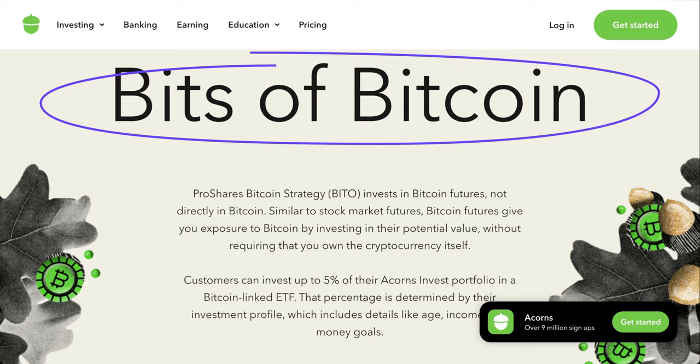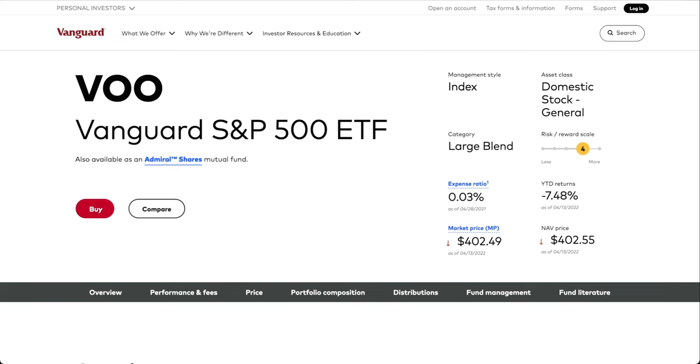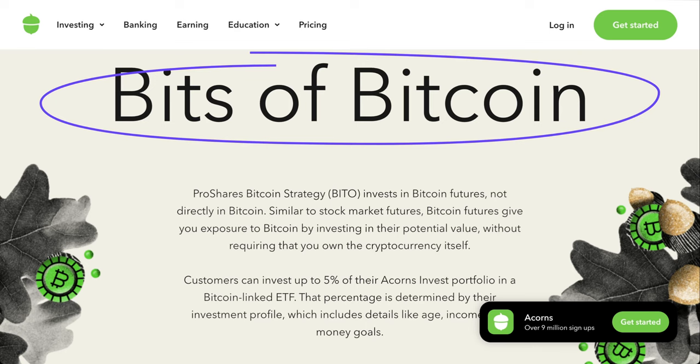The way Bitcoin investing works in Acorns is through an ETF called BITO, which is the ProShares Bitcoin Strategy ETF. ETFs generally are investment vehicles where the investor's money is shared across multiple holdings. So if you're investing into an ETF like VOO, which invests into all the S&P 500 companies, your investment is instantly diversified. But with the BITO ETF, you are not actually investing into Bitcoin directly.